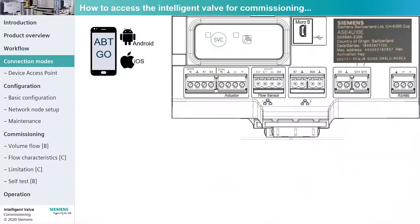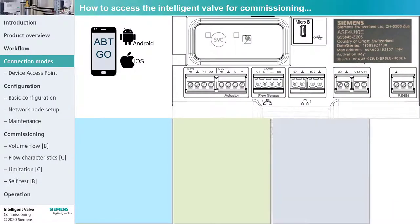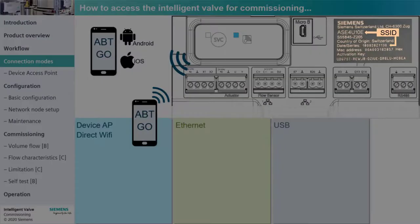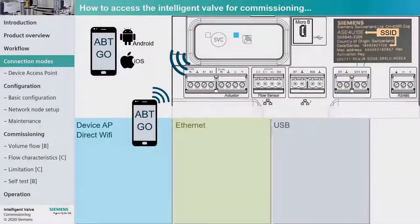Three connection options are possible: WLAN via an integrated access point in the Intelligent Valve, network via wireless router, or USB direct. The access point of the Intelligent Valve is in enrollment mode within 10 minutes after restart or when manually pressing the button. Enrollment mode is indicated by the blue flashing LED. If more than one Intelligent Valve is installed, check the SSID number you are connecting to. The SSID consists of the device type and the serial number. When the mobile device is connected, the blue LED is steadily on.